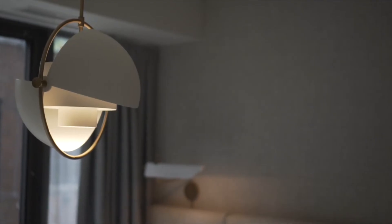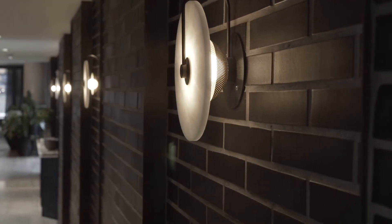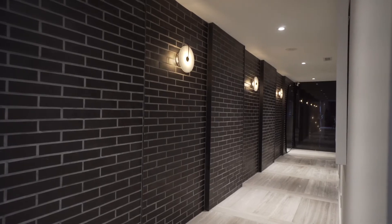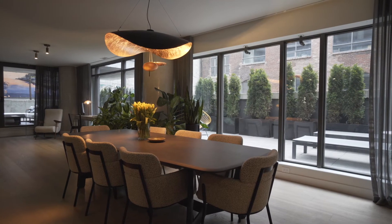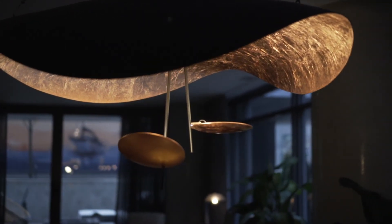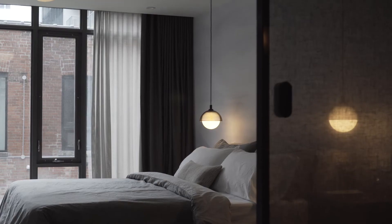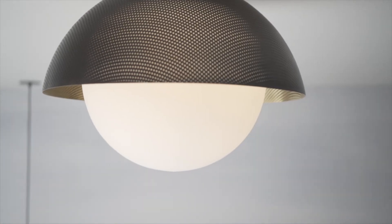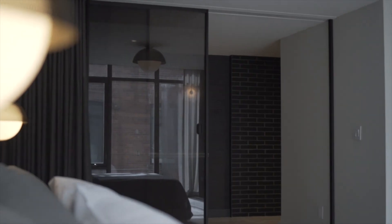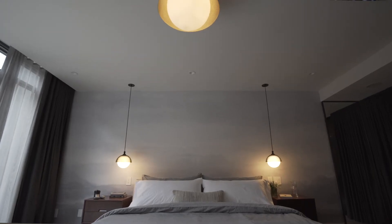Lighting always plays a major part in all our design projects — I think it's very important in creating the right ambiance. In the hallway we introduced a series of alabaster sconces that provide a soft glow as you make your way from the elevator down to the great room. In the dining room we chose a dome-shaped chandelier with a copper interior that provides a really beautiful glow at dinner time. In the bedroom I knew I wanted a large dramatic fixture in the middle of the room. We chose a flush mount dome about 20 inches in diameter and paired that with a complementary set of hanging pendants on either side of the bed.